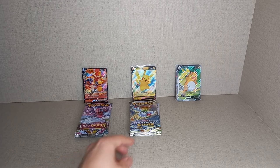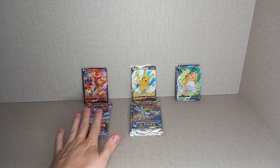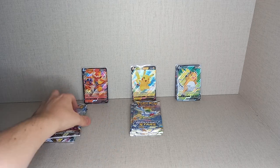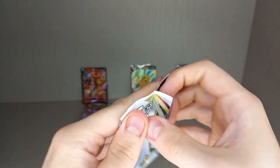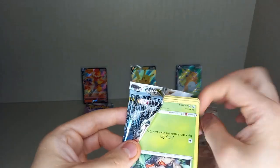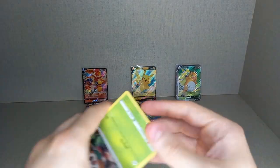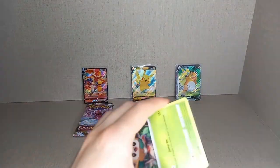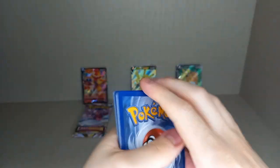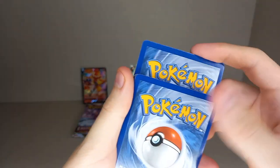Moving on to the Infernape V box — two Lost Origin and an Astral Radiance. We'll start with Astral Radiance. I think it's a very underrated set — it has quite a few alt arts, the Machamp V which is a big one, Origin Form Palkia, Origin Form Dialga, and a few others, plus a trainer gallery.